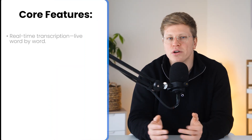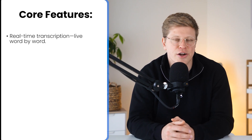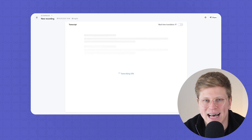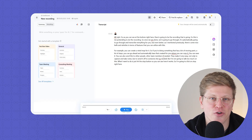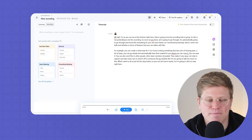Now let's go over the core features. First up, real-time transcription. This isn't just recording audio and dumping a file later. Nota transcribes your meetings live, word by word, as they happen. You see the text appear instantly on screen. So if someone drops an important number, date, or decision, it's already captured. This is a game-changer for anyone in fast-paced calls where pausing to take notes just isn't an option.